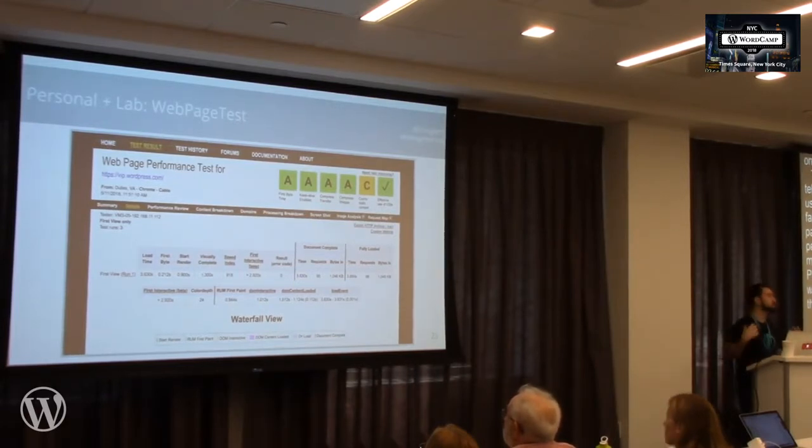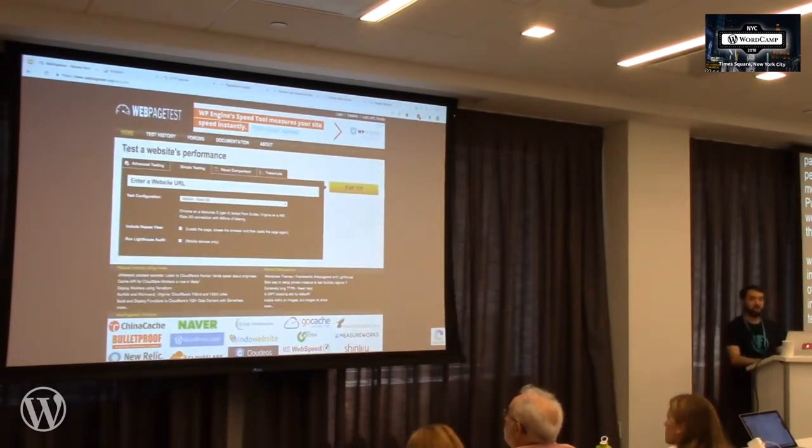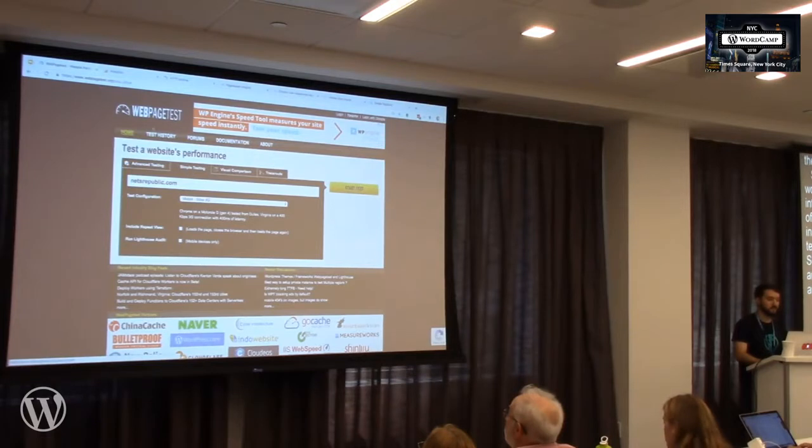This is a workshop so it's supposed to be interactive. Instead of just telling you about WebPageTest, let's look at it. Does anybody have a website they'd like to audit? On the simple testing tab, it gives us the fewest configuration options. You just need to decide the connection type — let's leave it at slow 3G so it'll appear a bit slower. It's important to click the Lighthouse audit tab to get optimization suggestions. Let's start our test.